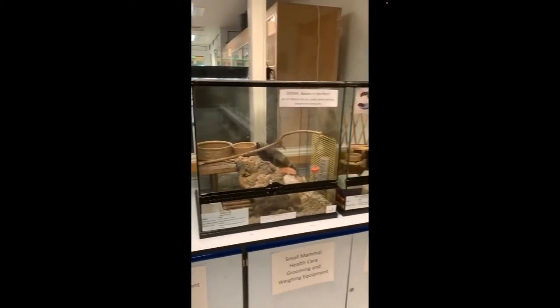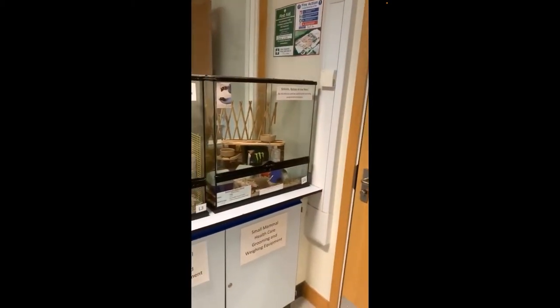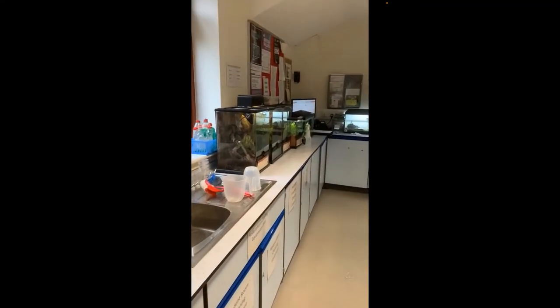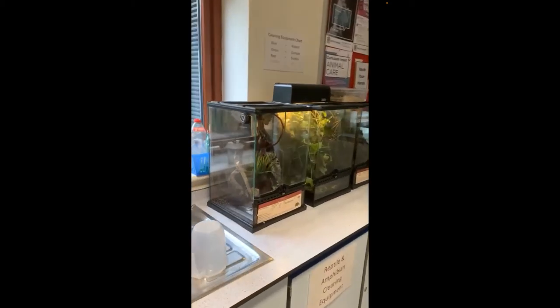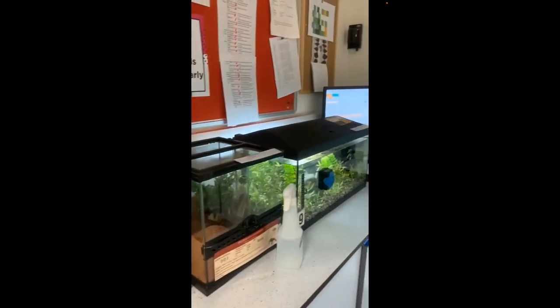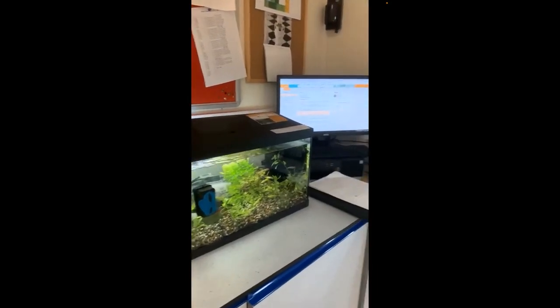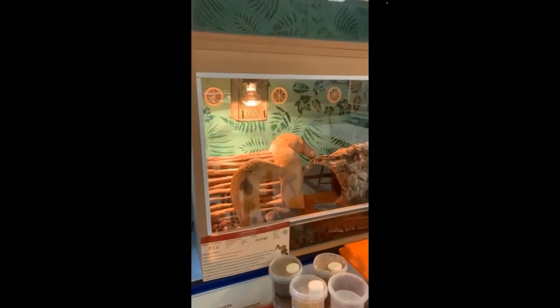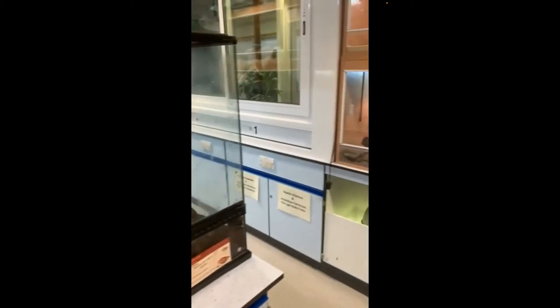I'll just pan around and show you there's a little bit of movement going on here and there, though they were particularly quiet when I was in there. I'll take you round to the exotics room where we've got snakes and lizards and quite a number of different species of insects and spiders, some tropical fish, a royal python — you can just about see him in the bottom of the shot — and some African land snails.